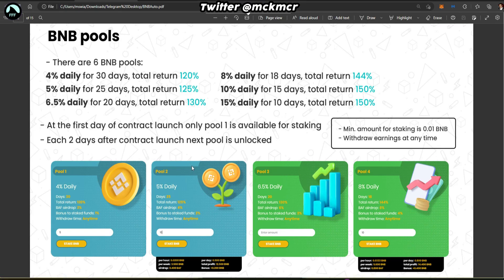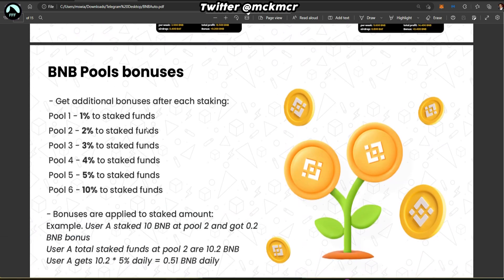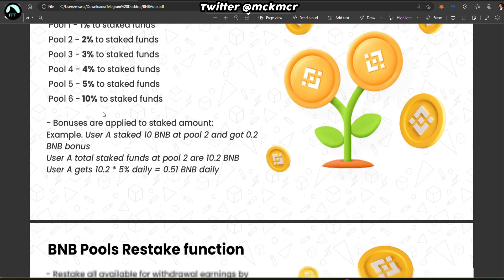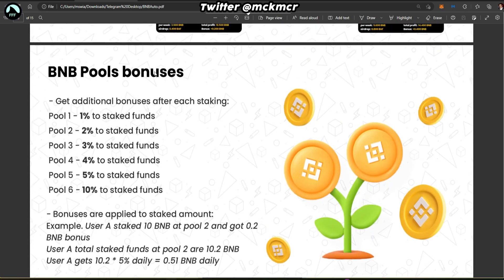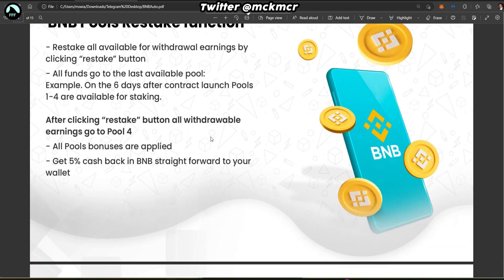Let's go through the whitepaper quickly just to have an overview. Make sure you understand these are high-risk, high-reward DeFi platforms. I cover DeFi, crypto, and forex — some safer longer-term, some shorter and higher risk like this one. Please stay safe and ask me any questions. The BNB pools are covered here.